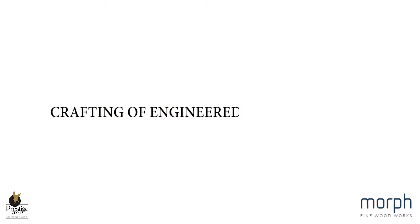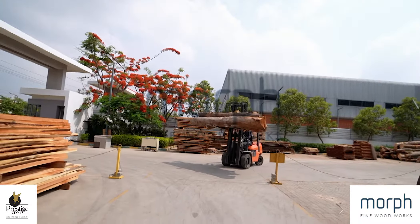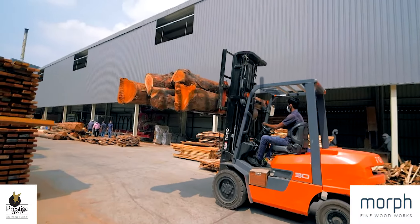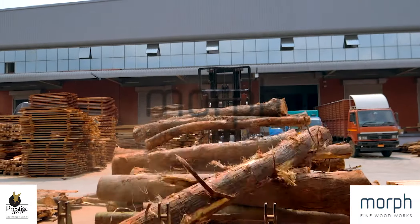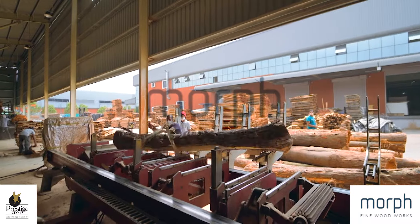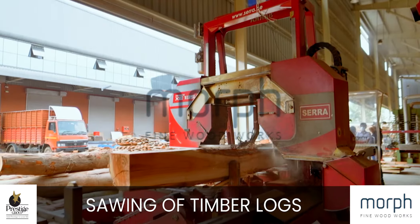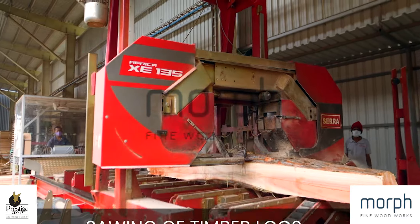Crafting of engineered wooden blocks. We begin the process with specialised technology used to saw timber logs.